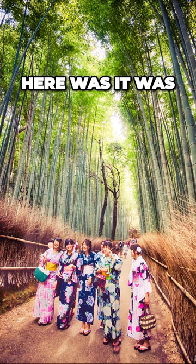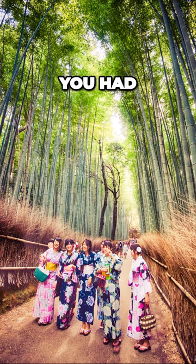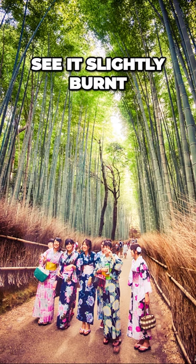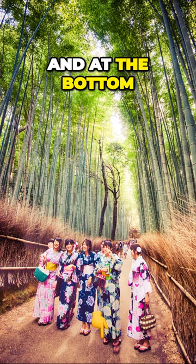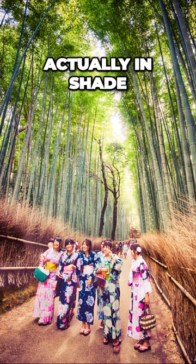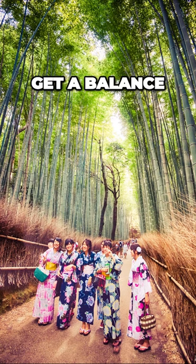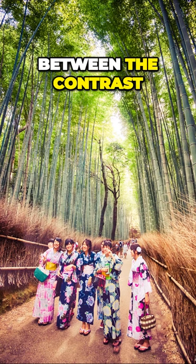The challenge here was it was a very high contrast situation. At the top you had a very bright sky and you can see it slightly burnt out in some of the areas, and at the bottom there was very little light, so these ladies were actually in shade. This took quite a lot of manipulation in Lightroom to get a balance between the contrast.